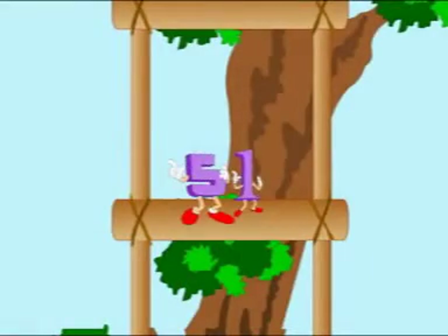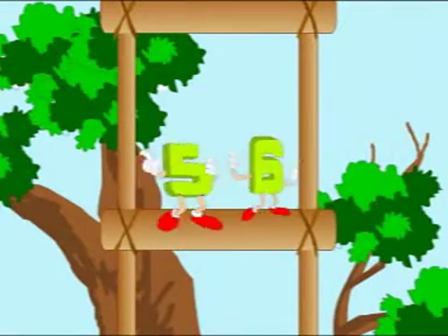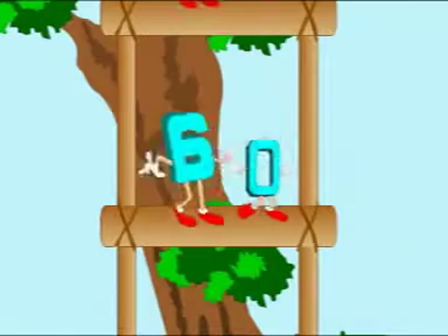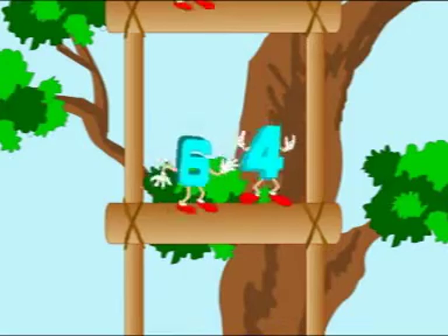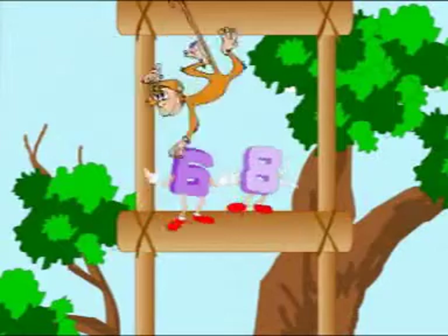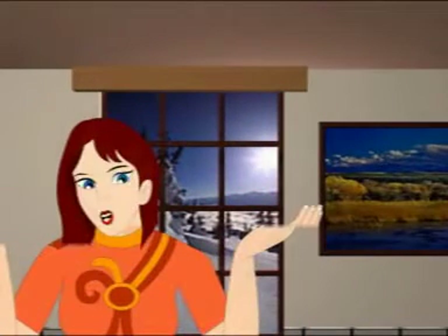51, 52, 53, 54, 55, 56, 57, 58, 59, 60. 61, 62, 63, 64, 65, 66, 67, 68, 69, 70. Now we have reached number 70. We have 30 more numbers left to climb.